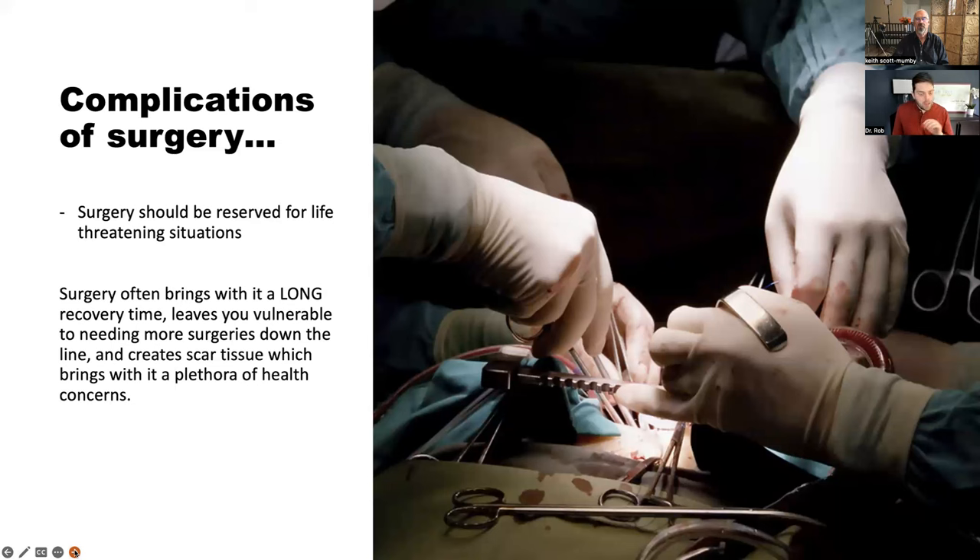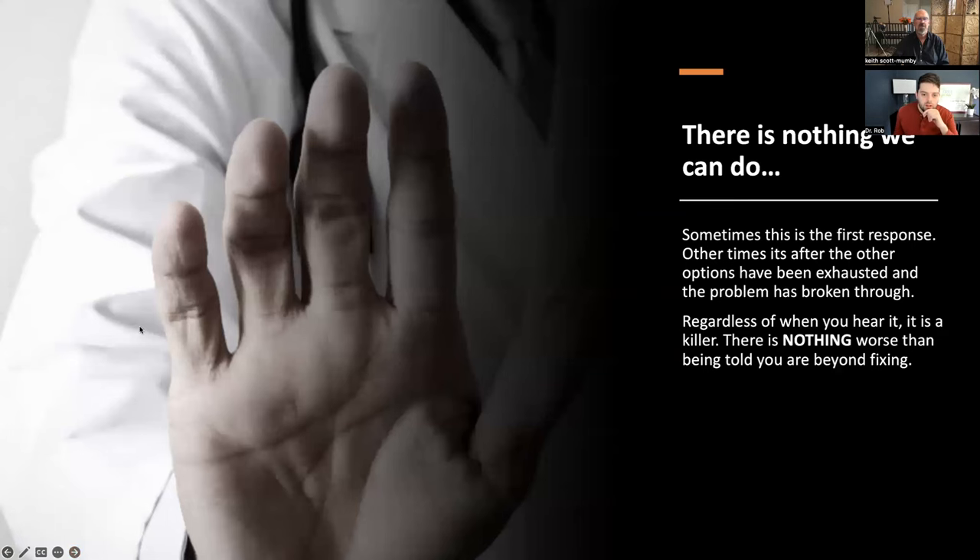There was a baseball player I worked with who had 40 different spinal surgeries over about 15 years — one after the other. The creation of scar tissue brings with it tons of health concerns we'll touch upon later. And then there's the worst message of all: 'I can't do anything' — with the corollary of 'therefore nobody else can,' which is complete baloney. There are lots of solutions to things that can't be solved within that framework.